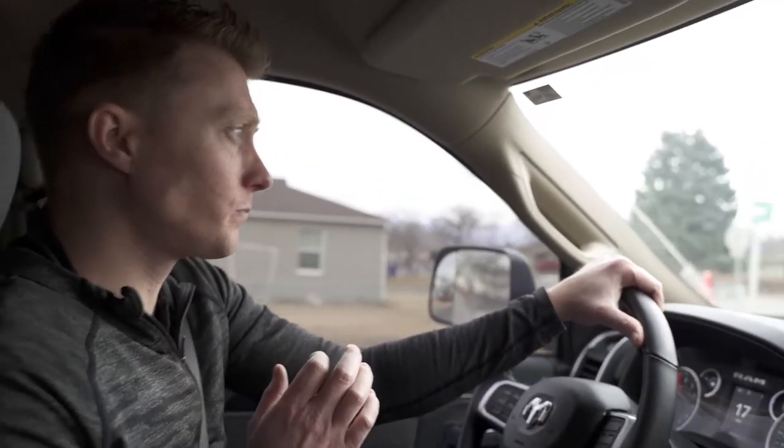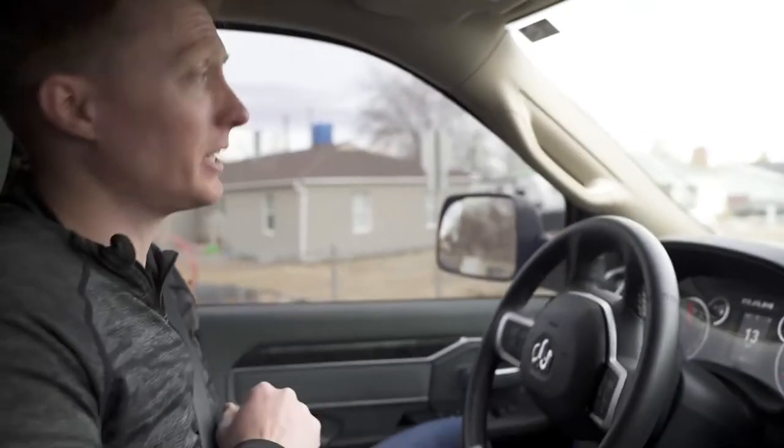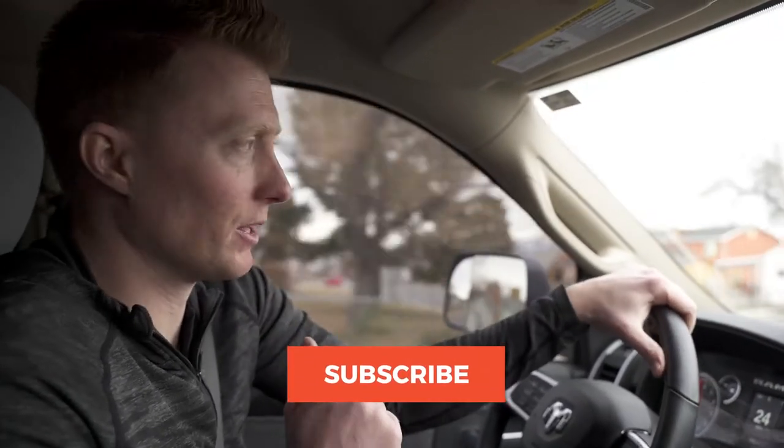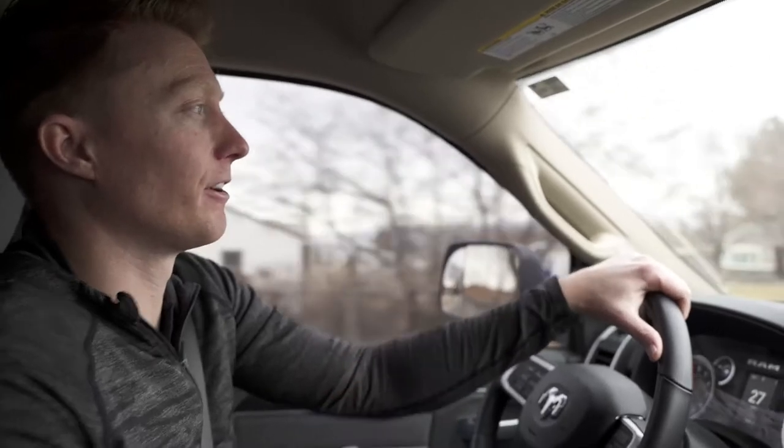So with all of that being said, guys, five different ways that you can find motivated sellers, even in today's market. Please smash the like button if you liked it and learned something. Also please subscribe and hit the bell icon to get notified when I've got new videos releasing to help you on your path to financial independence.